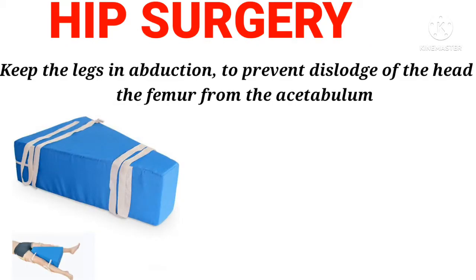Hip surgery: Keep the legs in abduction, to prevent dislodgement of the head of the femur from the acetabulum.